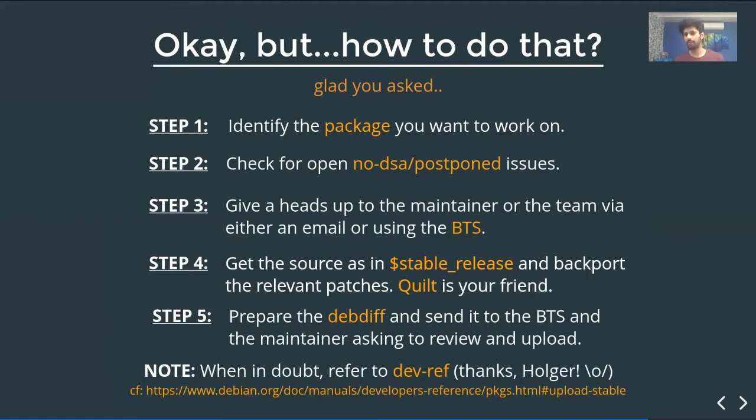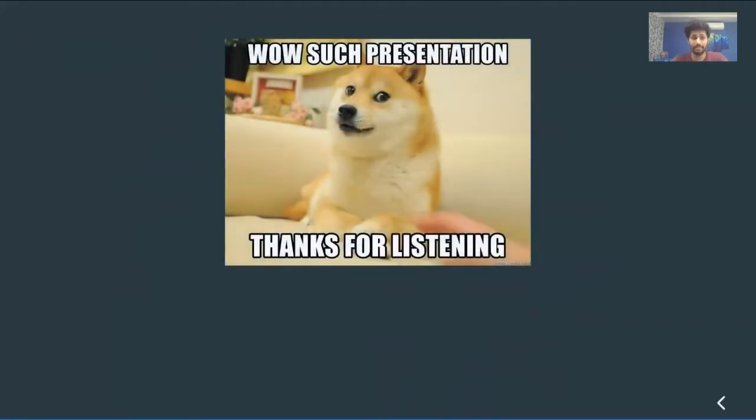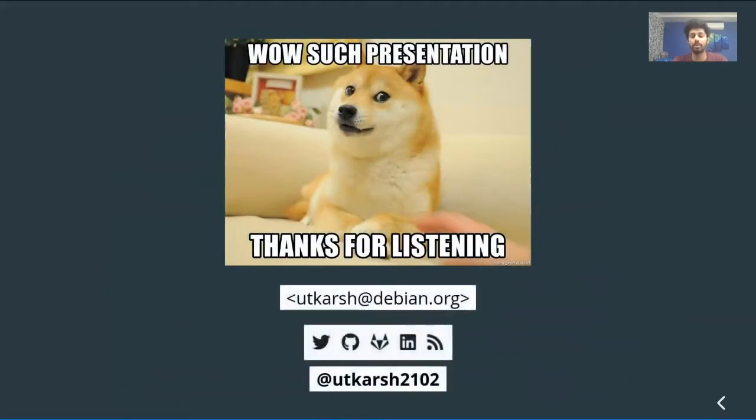Step five: prepare the debdiff and send it to the BTS, where the bug is documented. You can ask the maintainer to review and upload it for you. If you're unfamiliar with any of these terms, when in doubt always refer to devref — Debian's Developer Reference. Thanks to Holger for maintaining it for over 10 years. There's a link to the particular section so you can refer to it.